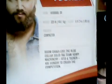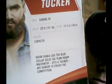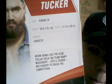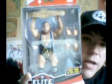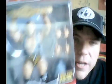On the back of the box it says: 'Boom Shaka Laka, the blue collar solid tag team — Heavy Machinery. Otis and Tucker are hungry to crush the competition.' I really like this Tucker figure, first time in the line. And here is Otis, the current Mr. Money in the Bank — also first time in the line, a pretty good decent figure.